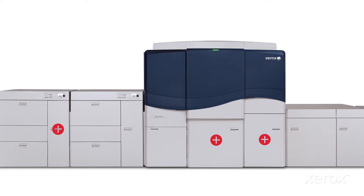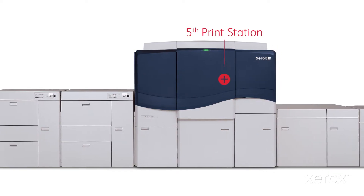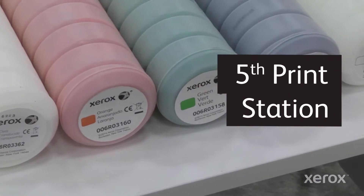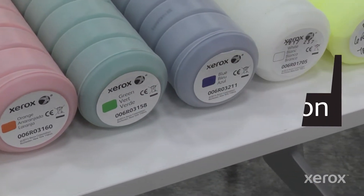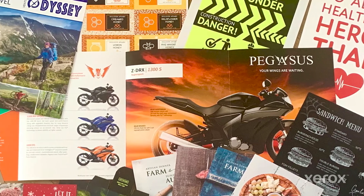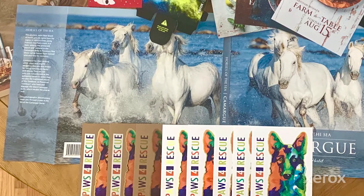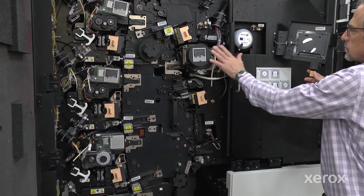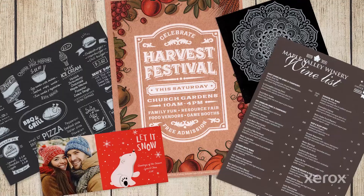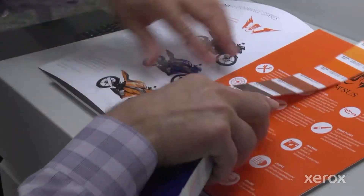Those are the base technologies, but iGen5 is full of surprises. Let's start with the iGen5's 5th Print Station, which expands your application possibilities with five specialty inks you can print alone, or in combination with CMYK inks, with a wide range of beyond CMYK capabilities. Because the 5th Station is in line with the CMYK Print Stations, specialty inks can print with, under, or over CMYK, with no slowdowns or extra click charges.